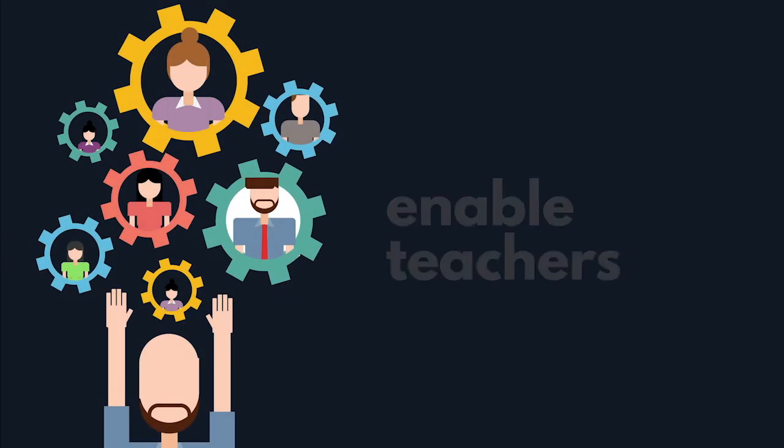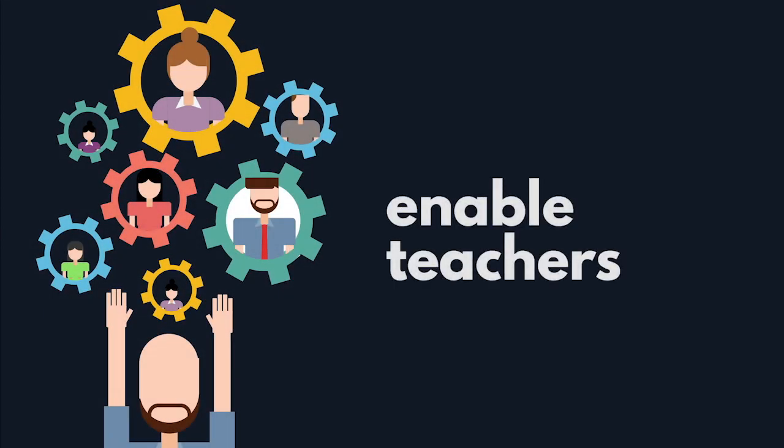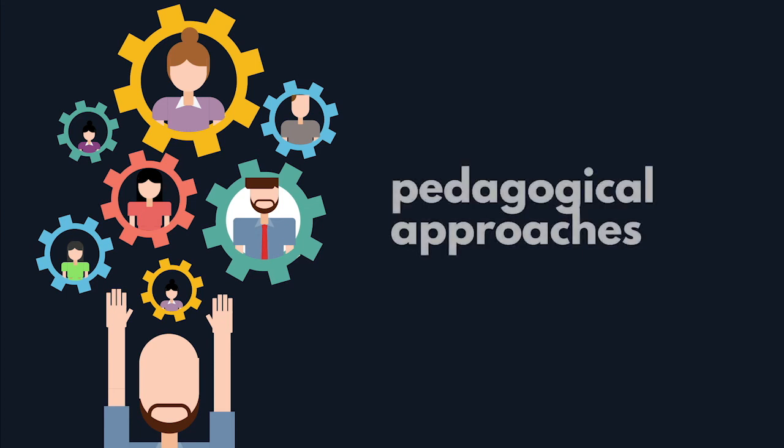All in all, we work to enable our teachers to effectively deliver content using sound pedagogical approaches in both physical and digital learning environments. We are CIRC EdTech.